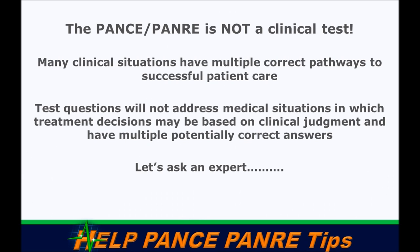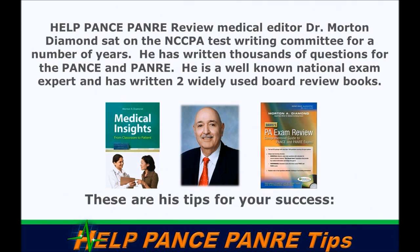This test is based heavily on guidelines — things test writers can stand upon and say 'this is what the guideline says.' Most of us practice differently in clinical practice, which may be better for the patient, but for the test you've got to stick with the guidelines. The test tends to be three to five years behind the times, so don't take your clinical mind into this test.